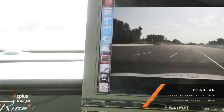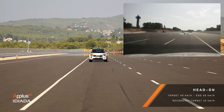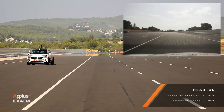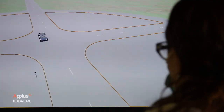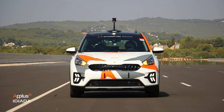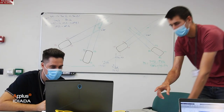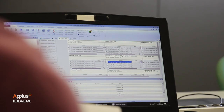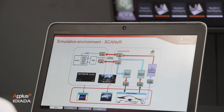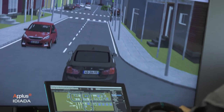Our Vehicle in the Loop testing is a cost-effective solution that allows ADAS and automated driving systems development and validation in multiple complex scenarios, with a high degree of accuracy and repetitiveness. Idiada has all the necessary know-how and tools to perform Vehicle in the Loop turnkey programmes. Our versatile and modular virtual platform is a tailored solution that adapts to our clients' requirements.